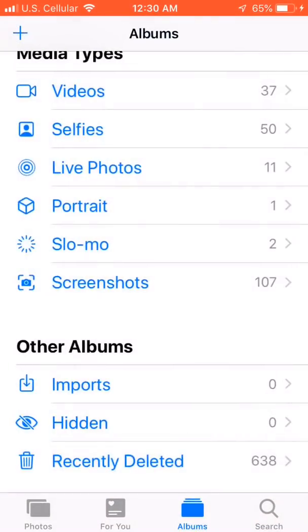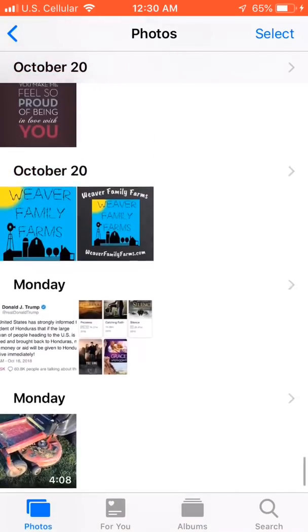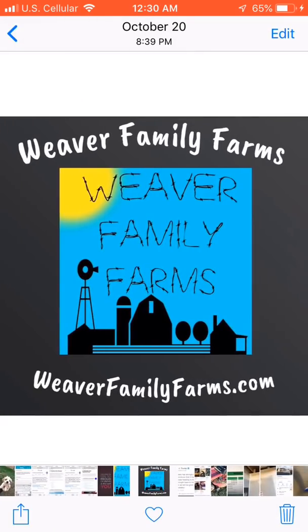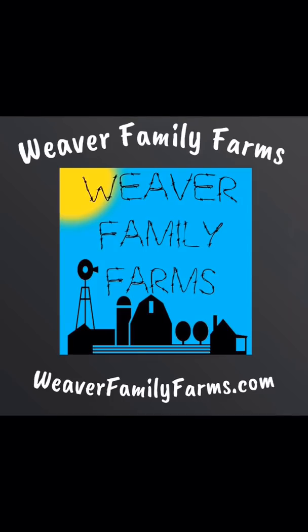What's going on everybody, this is Daxson here with Weaver Family Farms. I had a video that I uploaded to YouTube about my Toro Time Cutter Zero Turn Lawn Mower, and I accidentally deleted it from my YouTube. I had already deleted it from my iPhone too, so I messaged my sister — she's had an iPhone for a very long time, even though I'm the tech savvy one.